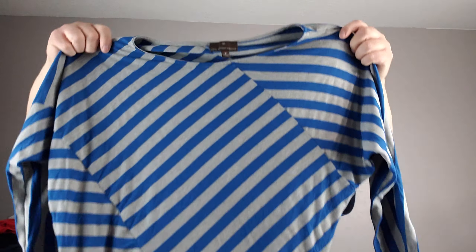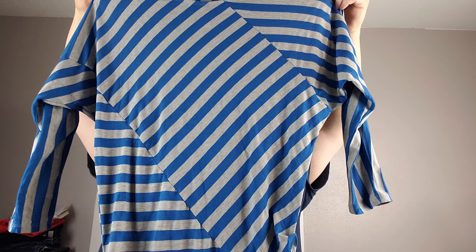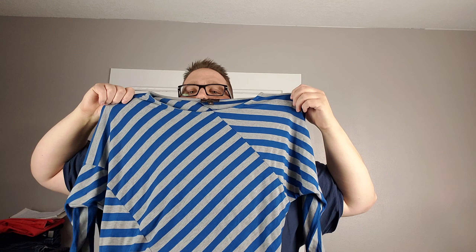The Gap — the Boundary, super soft boat neck T, size large. Fenright Manson, medium — another brand I've never heard of. This is interesting, kind of a striped asymmetrical shirt — it's actually kind of cool, really like the blue on it, but definitely different.